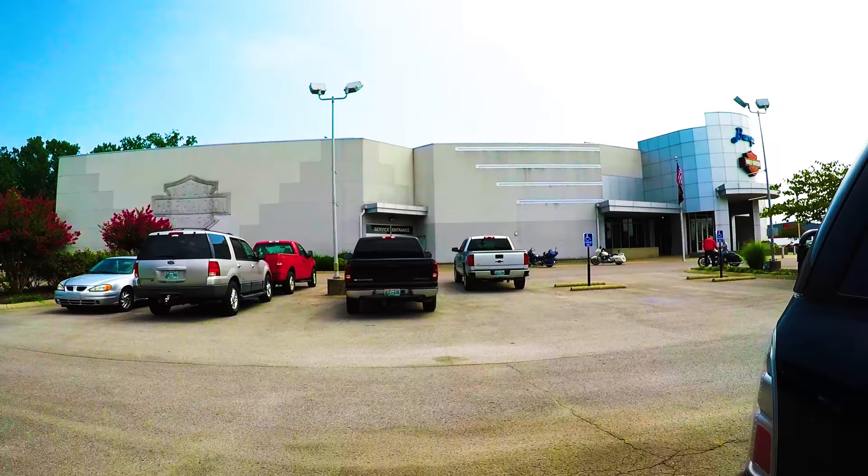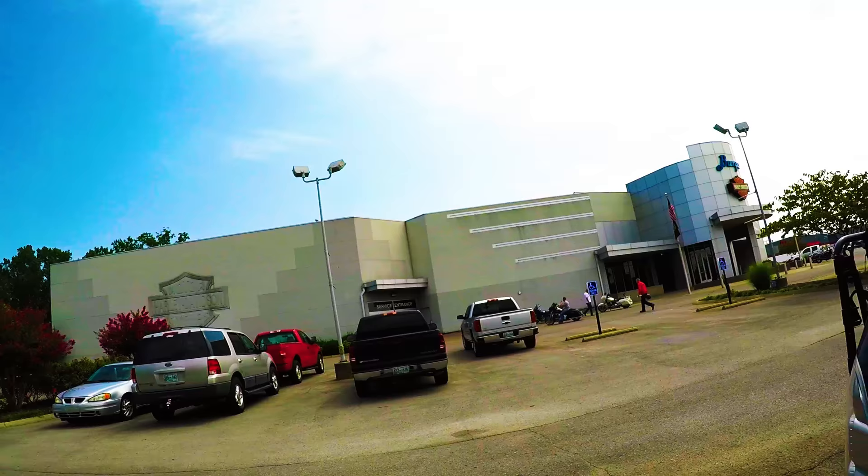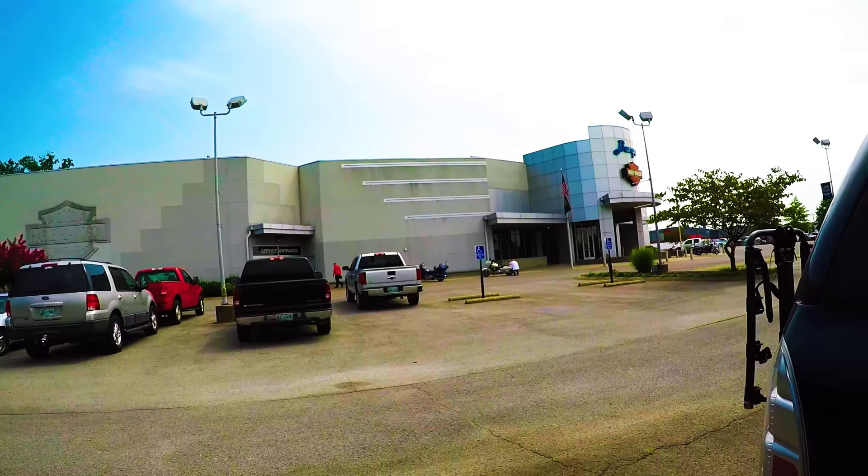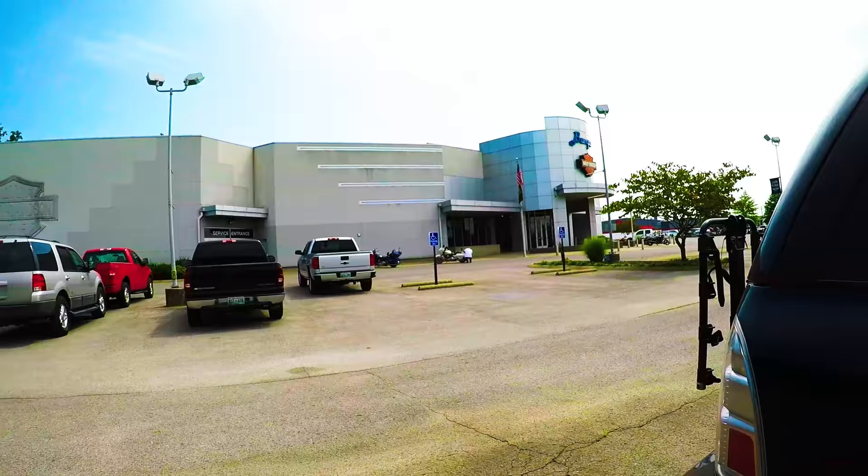Here at Bumpus Harley Davidson of Murfreesboro, we just finished our first day of the motorcycle safety course. I highly, highly recommend taking it from these guys. Nice guys, very knowledgeable about the course material. Really nice people too, very encouraging, very helpful. Just overall a great course.